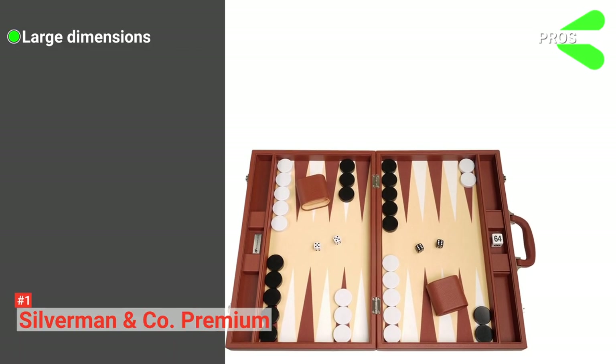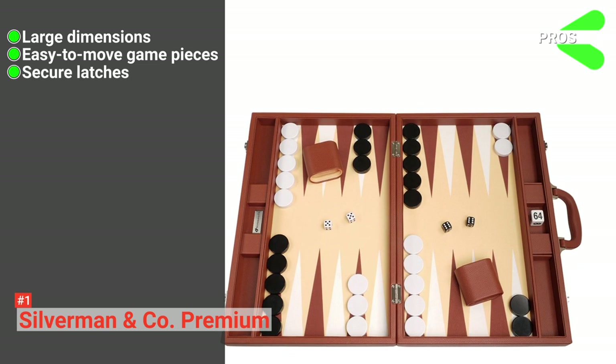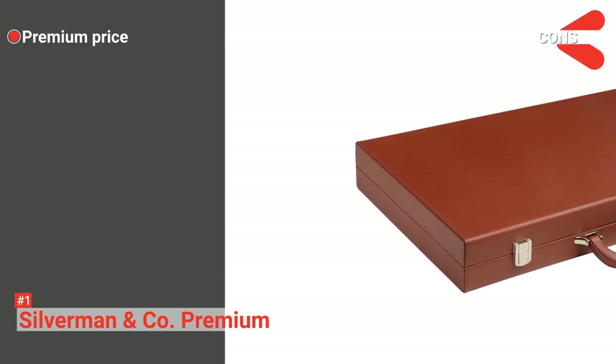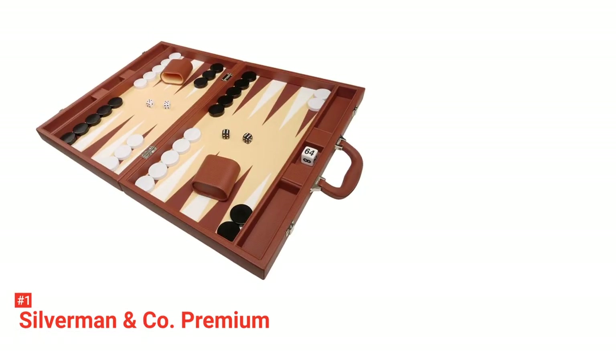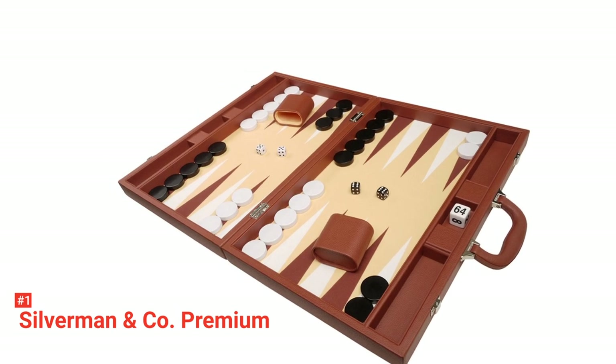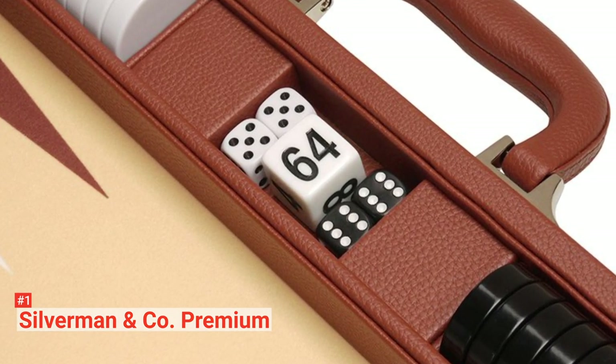Its pros are: it has large dimensions, its pieces are easy to move, it comes with secure latches, and it is durable. However, it is expensive. If budget is not an issue and you are keen on having the best, Silverman & Co Premium is the best pick. It is a good investment as it will surely serve you for many years to come.